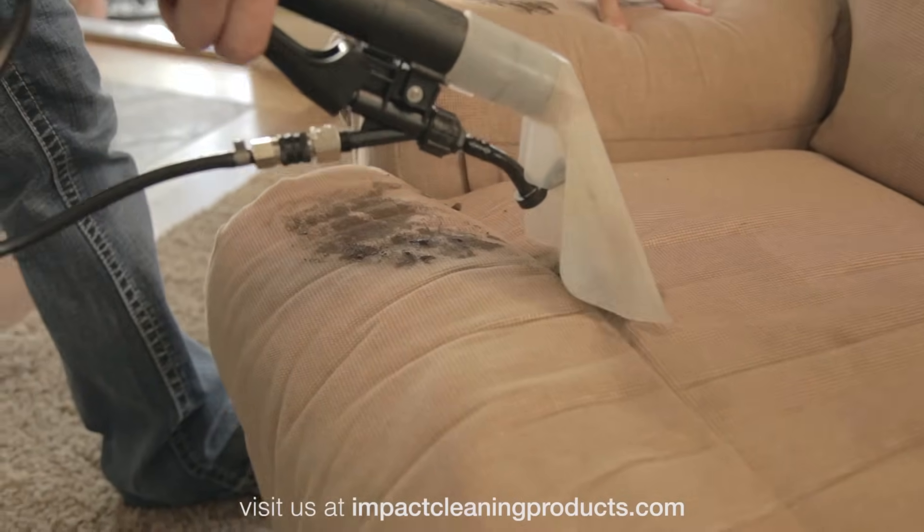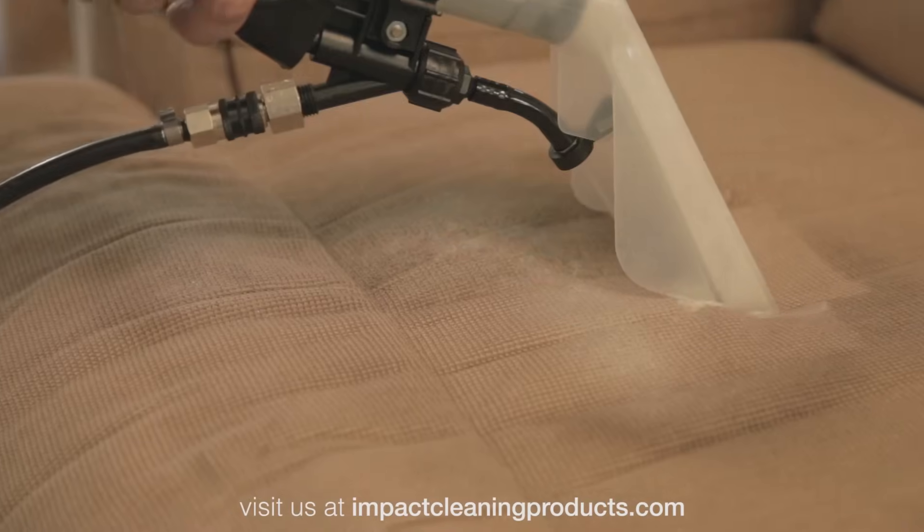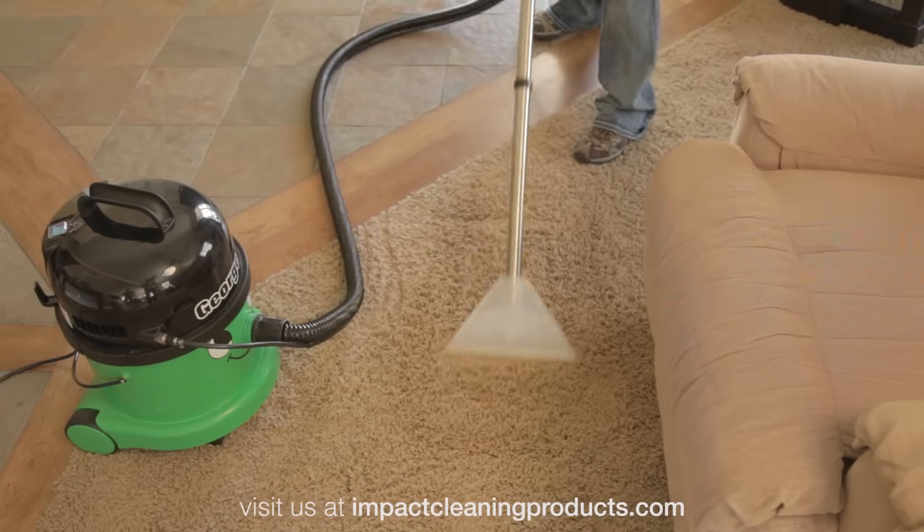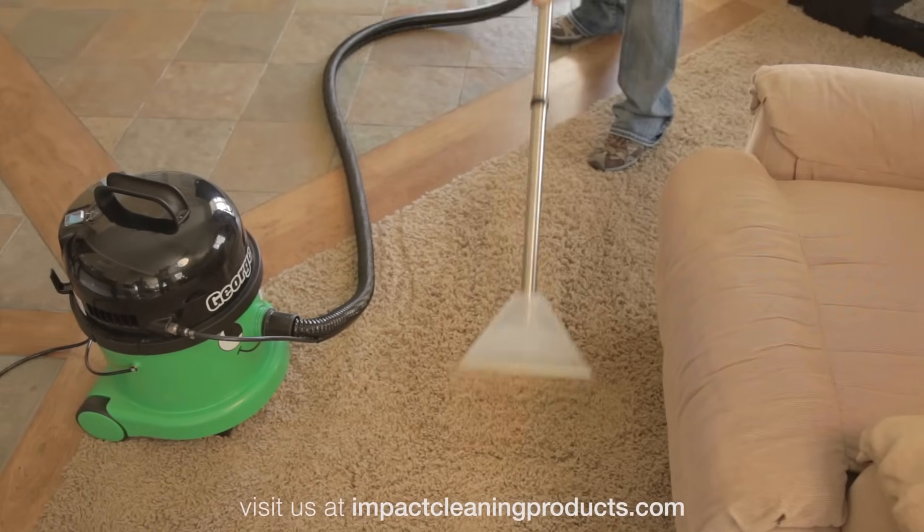When it comes to cleaning carpet and upholstery, George saves a lot of money and the hassle of hiring someone else to do it. By having George handy, you can prevent spots from turning into stains.